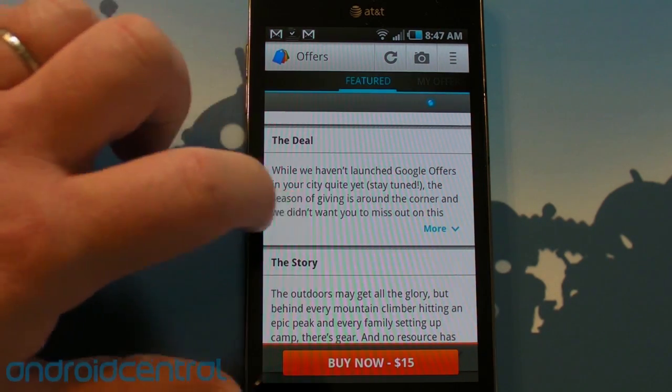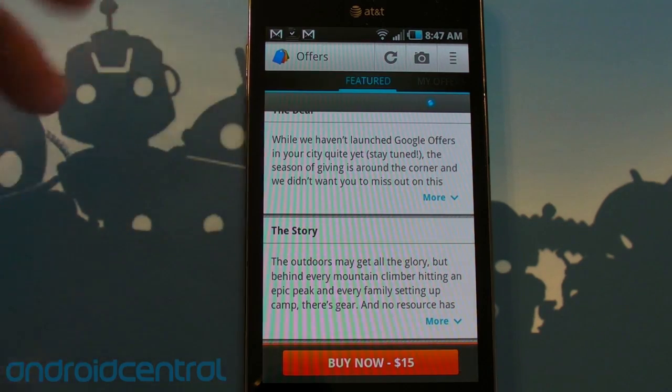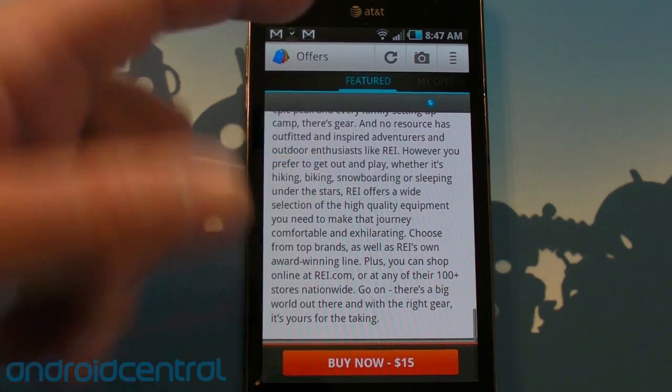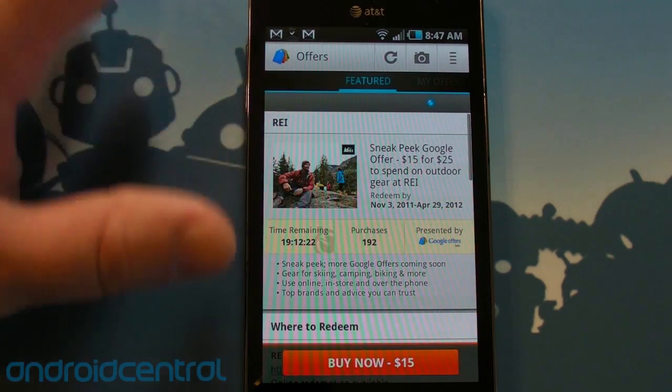The terms of the deal make sense and you can expand it for more and see the rules that apply to all offers. The deal itself says while we haven't launched Google Offers in your city quite yet — and again, that's going to be a big problem. And then there's the story, which is kind of more information about REI or whoever you get the deal from.